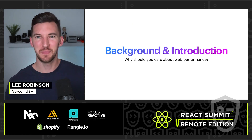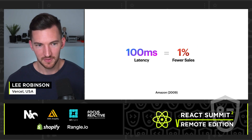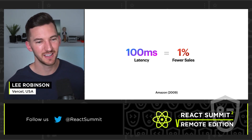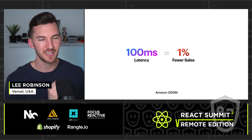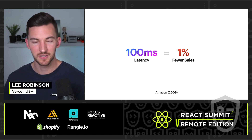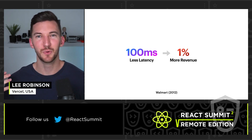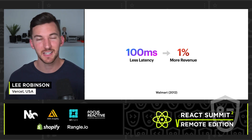Before we can do any of that, let's step back and do some background on why you should care about web performance. Back in 2009, Amazon found that for every 100 milliseconds of extra latency, they saw 1% fewer sales — tying performance directly to a business impact. Similarly, when Walmart reduced latency by 100 milliseconds in 2012, it led to 1% more revenue.